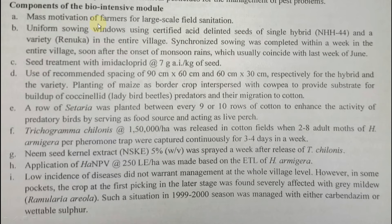The bio-intensive IPM module recommended: mass motivation of farmers for large-scale field sanitation and removal of crop leftovers; uniform sowing using single hybrid NHH-44 and local variety Renuka across the entire village; synchronized sowing just after monsoon in June; seed treatment with imidacloprid for sucking pests at 7 g a.i. per kg seed; and recommended spacing — 90×60 cm for hybrid and 60×30 cm for Renuka variety.